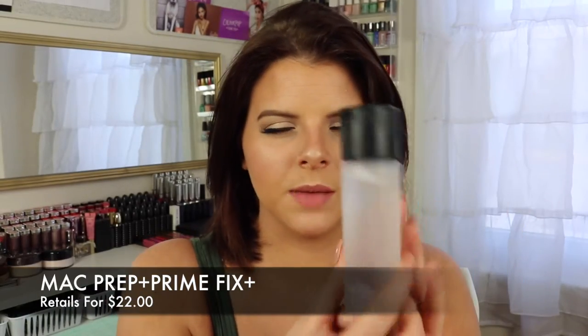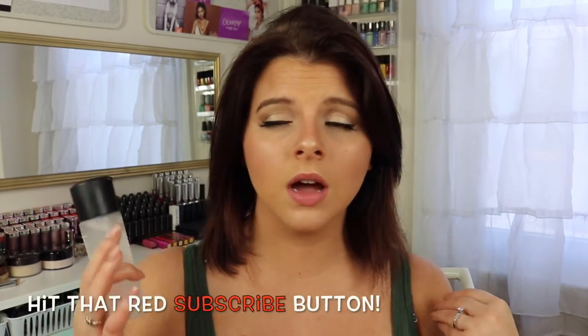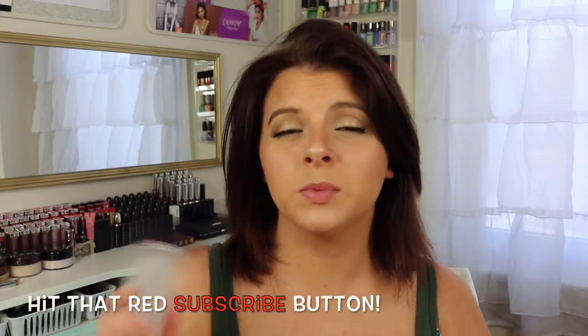I am just absolutely loving this Fix Plus spray. I was so faithful to my Urban Decay All-Nighter for the longest time. But as I've said in a couple of videos recently, I have just been very into the dewy look right now. I'm on board with it as opposed to looking matte. And I find that this takes care of keeping that dewy look so much more, as opposed to completely mattifying my face. So I'm definitely preferring my MAC Fix Plus now, and I will definitely be repurchasing it.